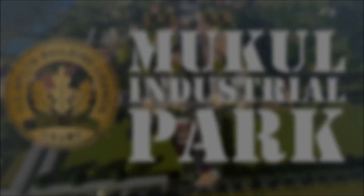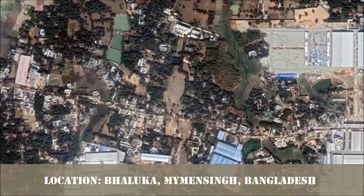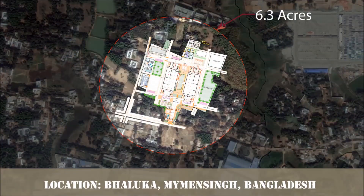Makol Industrial Park, located at Balyaka, Mimensing, Bangladesh, with a total land area of 6.3 acres.